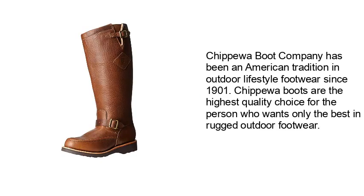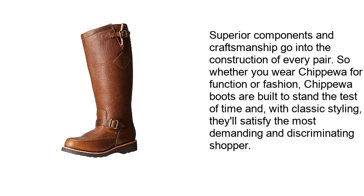Chippewa Boot Company has been an American tradition in outdoor lifestyle footwear since 1901. Chippewa Boots are the highest quality choice for the person who wants only the best in rugged outdoor footwear. Superior components and craftsmanship go into the construction of every pair. So whether you wear Chippewa for function or fashion, Chippewa Boots are built to stand the test of time and, with classic styling, they'll satisfy the most demanding and discriminating shopper.